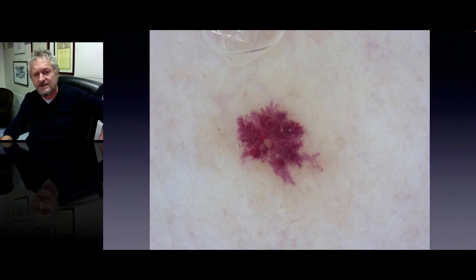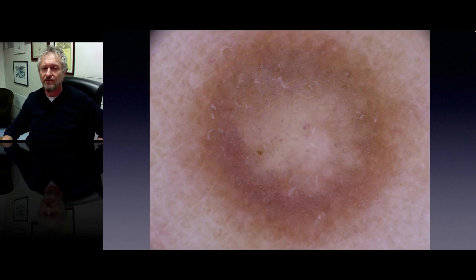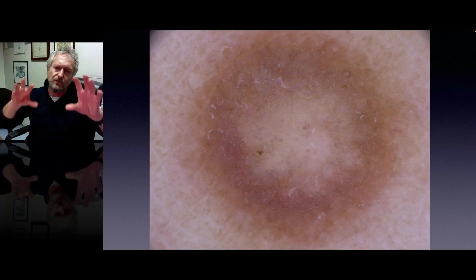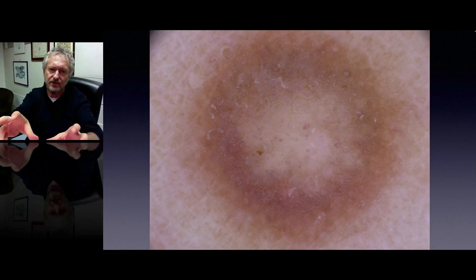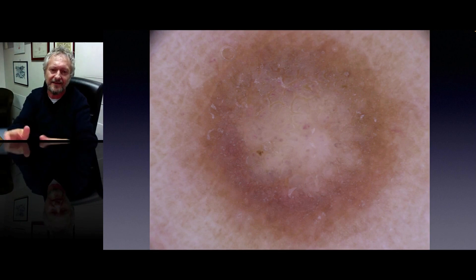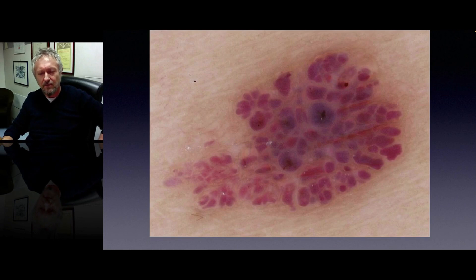The two last benign lesions I want to mention are hemangiomas — look how beautiful these red lacunas are — and dermatofibroma, this is the prototype of what you can see in a dermatofibroma: white scar-like depigmentation in the center and a delicate network at the periphery. Look how beautiful these sharply demarcated blue to red lacunas are in this hemangioma.